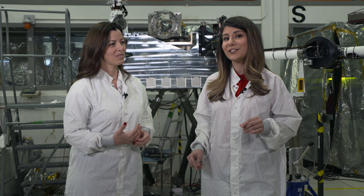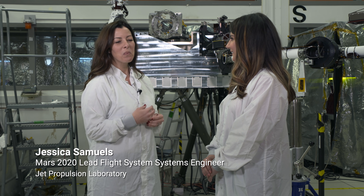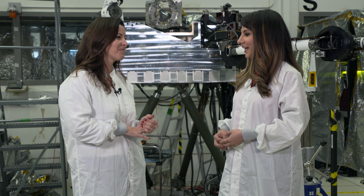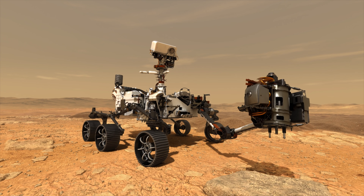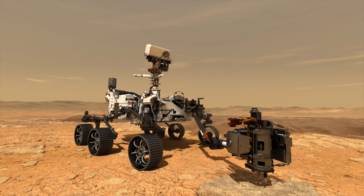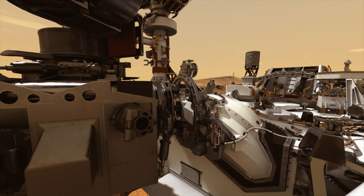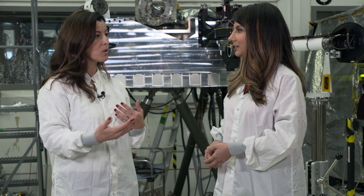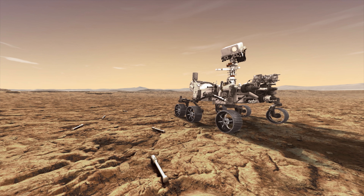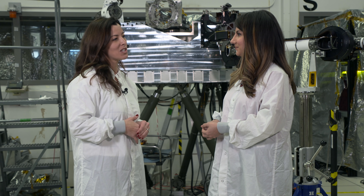I'm in the In-Situ Instrument Laboratory with Jessica Samuels, and she's here to tell us what's going on here. We use this facility to develop and design our hardware and software systems for our Mars mission. We have a drill on the end of our robotic arm, and as we are drilling the surface of Mars, we will be collecting pieces of Mars into the sample tube. We'll then transfer that sample tube into the inside of the rover and seal it for storage as we continue to explore the surface. After we've collected a diverse set of samples, we will drop them off onto the surface, and then have them there for our future sample return mission to continue.